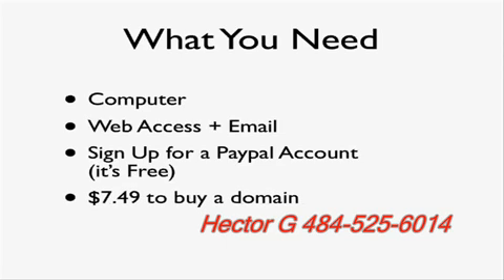The next thing is you'll have to spend about $7.50 to buy a domain. Anyone can do that and I'll show you how it's done if you haven't done it before. The first time you do this, it takes about 1 to 4 hours to set up.